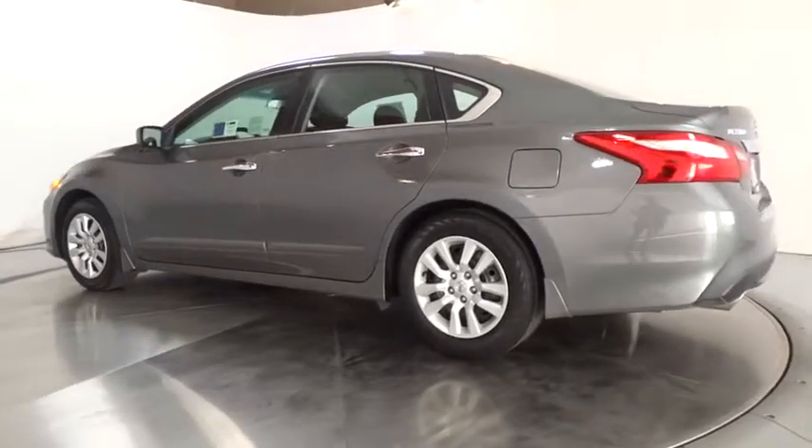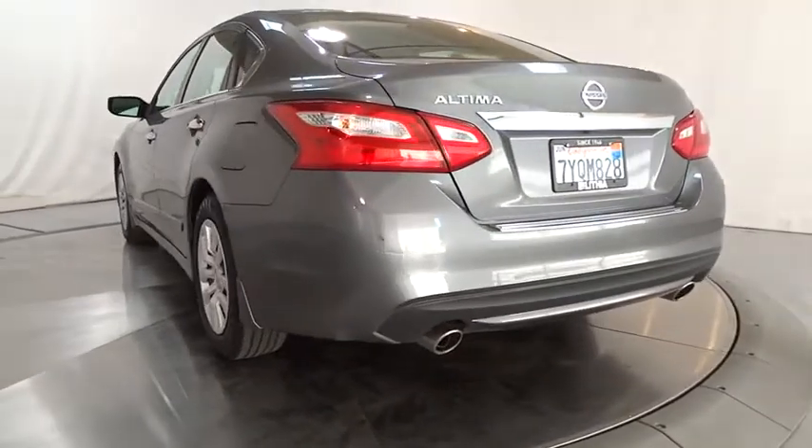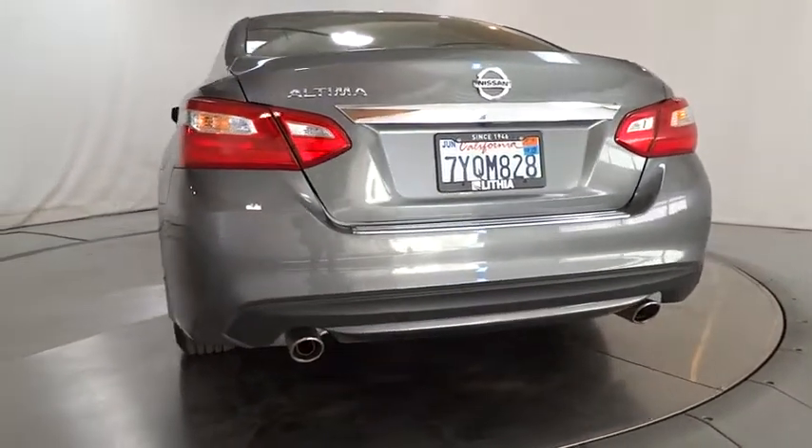Backup camera, keyless entry, Bluetooth, adjustable steering wheel, power steering, ABS four-wheel, four-wheel disc brakes, cruise control, keyless start.